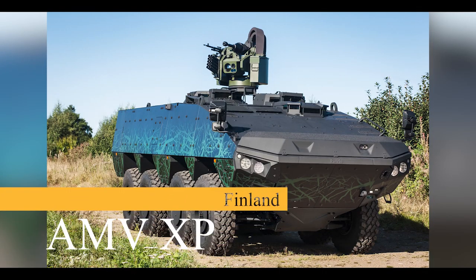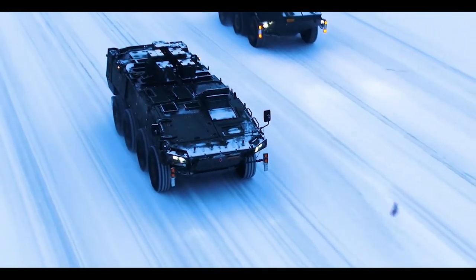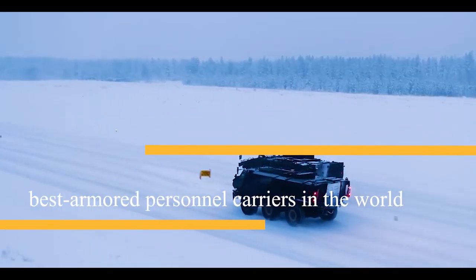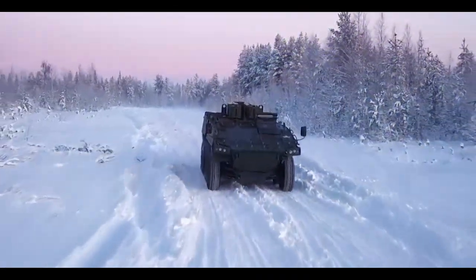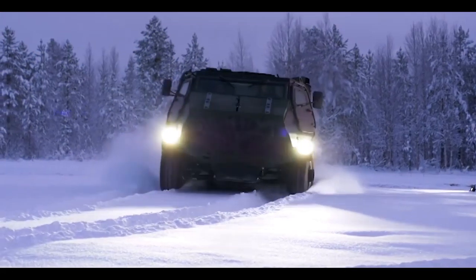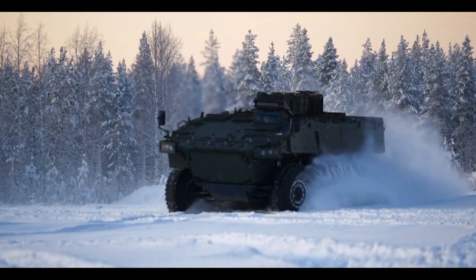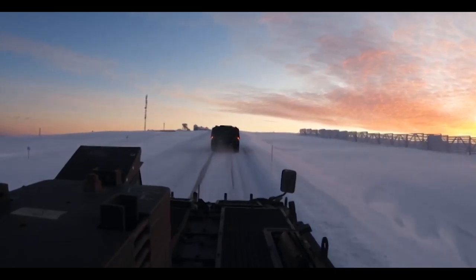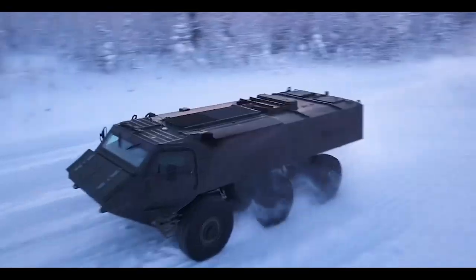Number 1: AMV XP, Finland. The Patria AMV XP is a newer, improved, and more capable version of the Patria AMV, which is currently one of the best armored personnel carriers in the world. XP stands for Extra Payload, Protection, and Performance. This armored vehicle was first publicly revealed in 2013. It was selected by Slovakia, with the Slovak military planning to order 81 of these armored vehicles for delivery between 2018 and 2024. The Patria AMV XP has amphibious capability; however, once extra armor is fitted, it is no longer amphibious. To date, there is no vehicle as strong as the AMV XP in the history of military vehicles.